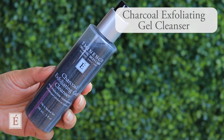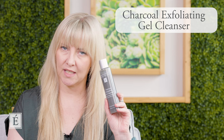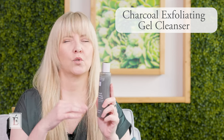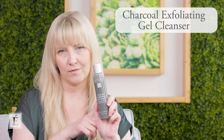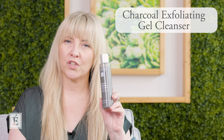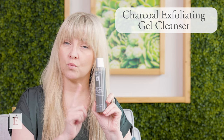For exfoliating cleansers, I brought up a charcoal exfoliating gel cleanser here. This one is great for cleansing and avoiding over-exfoliation because it's a two-in-one designed product. It has a cooling effect and it's one of my favorites for the gym bag — which leads me to the importance of cleansing your skin after the gym. Using products designed to both cleanse and exfoliate is really important, so please keep that in mind.